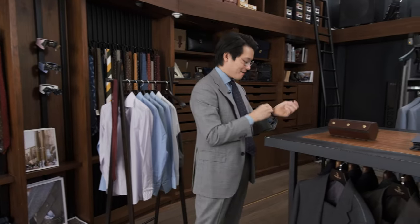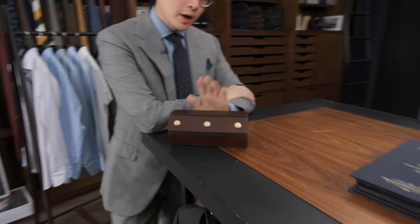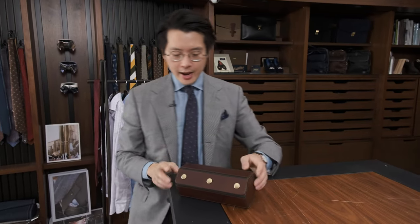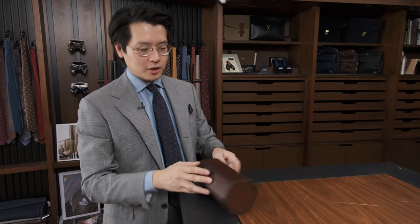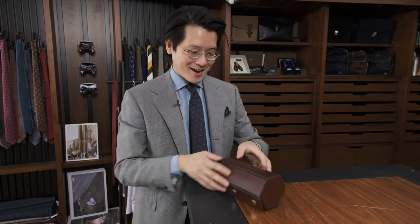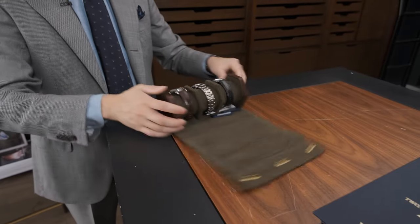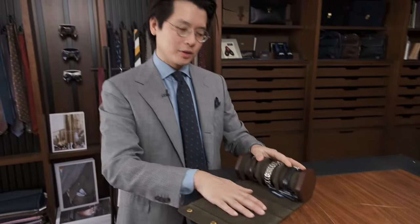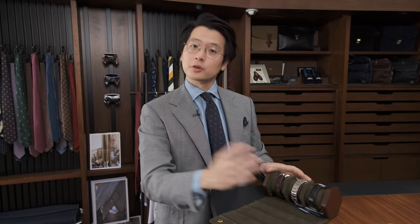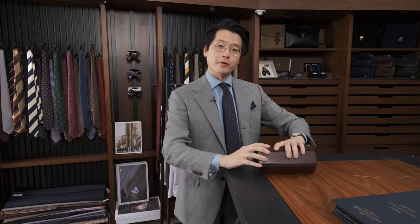I also wanted to show the Bennett Winch watch roll. Bennett Winch designed this in conjunction with Way Ko, the founder of Revolution Watch as well as The Rake. It's a fabulous design — a beautiful hexagonal piece with snap buttons that opens up and holds watches. It also has a little tray so you can take the watches off and place them on a soft area when showing someone or handling them.